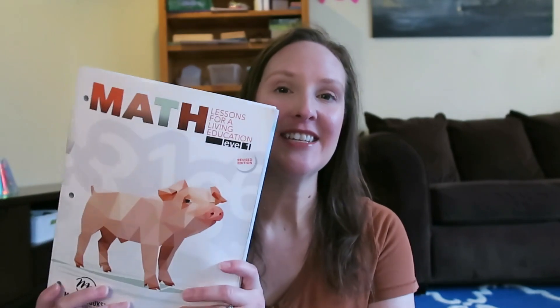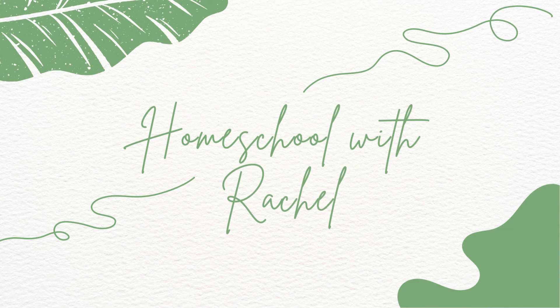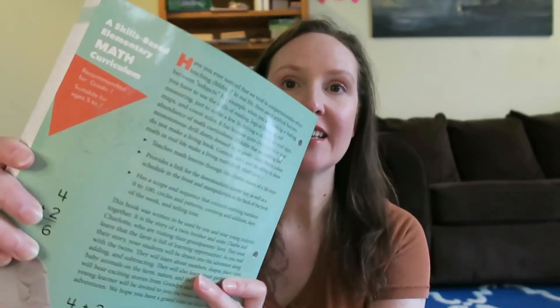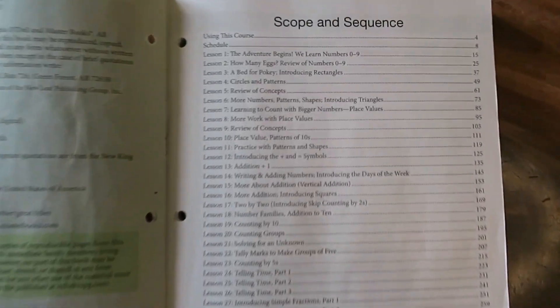we are going to be talking all about Master Books Math Lessons for a Living Education Volume 1. Math Lessons for a Living Education Level 1 is recommended for students in the first grade, or it also says suitable for ages 5 to 7, and the scope and sequence of